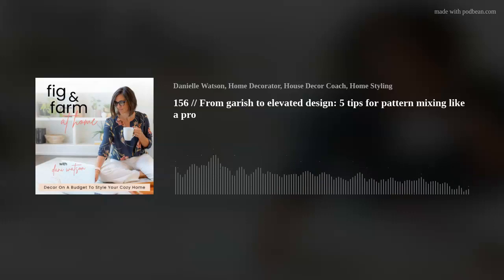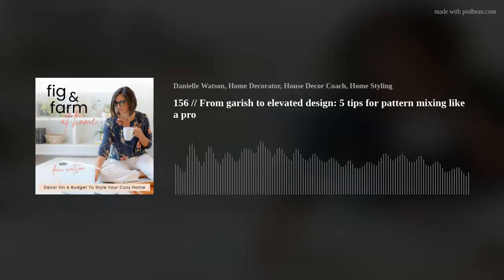Tip number five offers some pretty fail-proof ways to experiment with patterns. The first combo is a large geometric shape with a small print, or vice versa — a large print with a small geometric shape. The point is that you have geometric shapes mixed with something a little more fluid. Florals and chinoiserie are examples of fluid pieces. Geometric shapes include polka dots, stripes, buffalo check, and gingham — all of those are geometric.